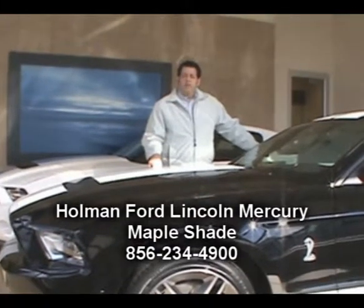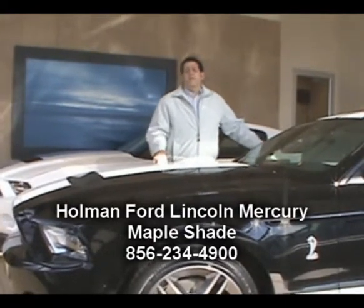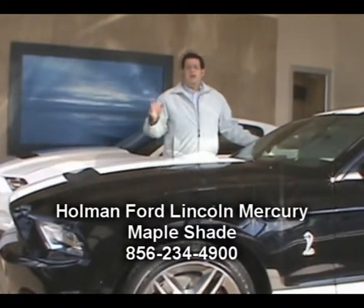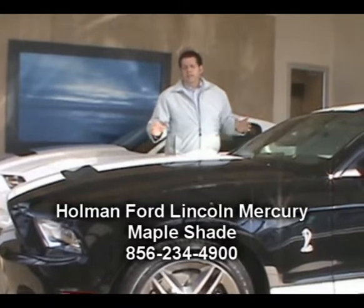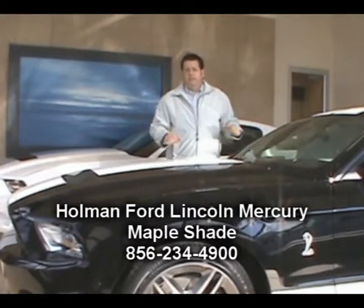Hi folks, John Grasso again for the Holman Automotive Group. Today I am here at Holman Ford Lincoln Mercury at Maple Shade with another one of our great maintenance steps. This is a series of maintenance steps that you can jump online, pull these videos down, and do different things you need to know about your vehicle — from checking tire pressure, checking your battery, whatever your needs are.